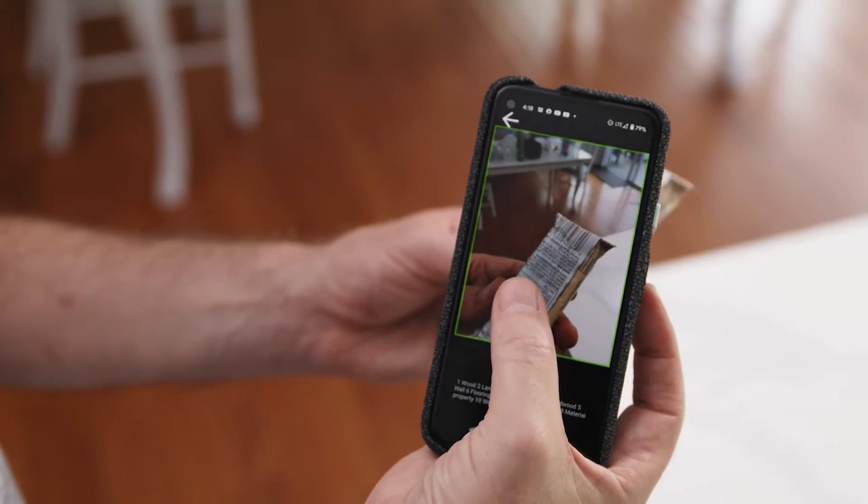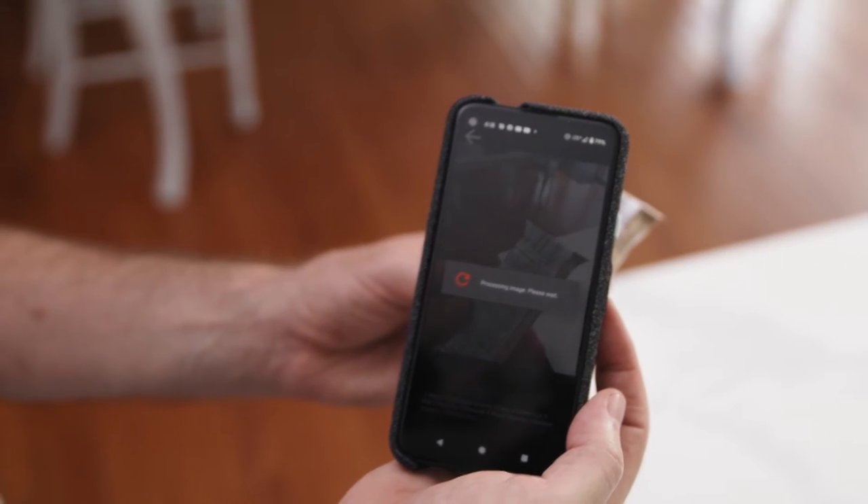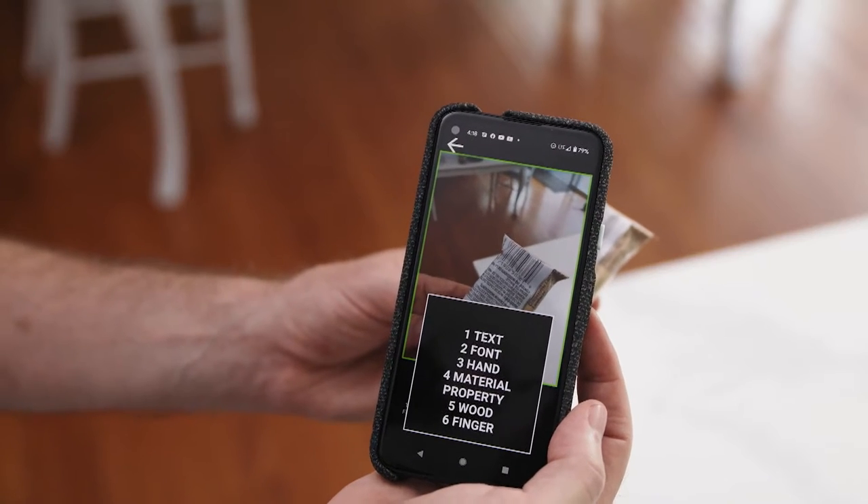TapTapSee, VoiceDream and other accessibility apps can help. By just taking a photo of an item, the app can identify it for you. And any text like expiry dates on labels are read aloud.